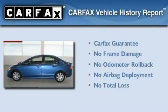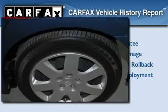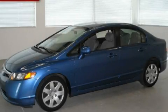Not to mention that this Honda qualifies for the Carfax Buy Back Guarantee. Contact us today and schedule your opportunity to see this vehicle in person.